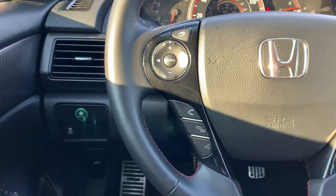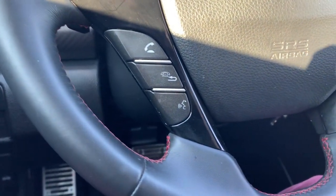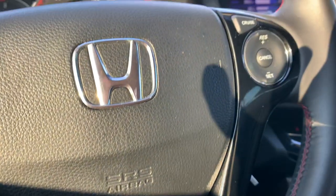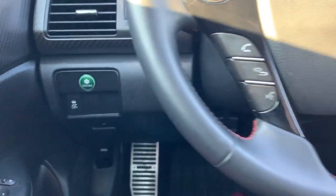You'll have steering wheel controls to be able to cycle through media sources, control the volume, answer your phone calls, and use voice commands. Cruise control is on the other side. You'll also have an econ button for more fuel-efficient driving.